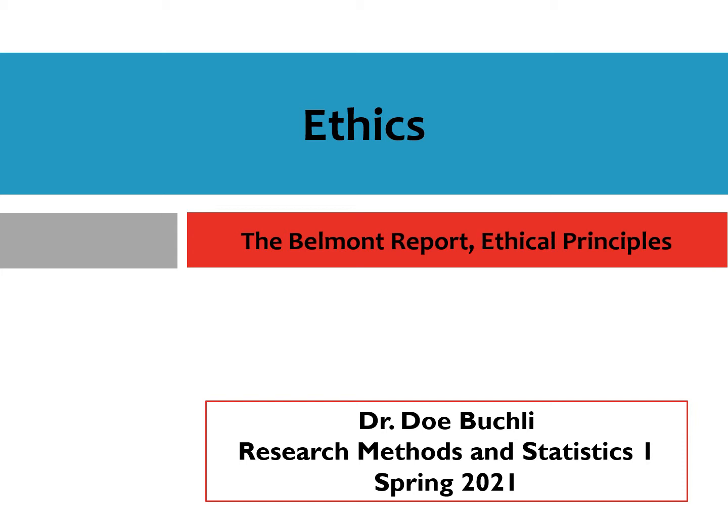Before you can conduct any behavioral or biomedical research study, you have to get pre-approval from the institutional review board, which is comprised of various researchers from a number of different disciplines. That pre-approval ensures that you're following all of the ethical guidelines outlined in the Belmont Report. In this video, I'm going to talk about those ethical guidelines and what they mean. So let's go ahead and get started.